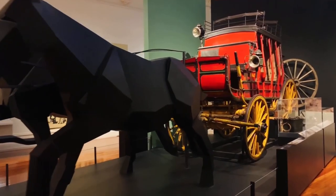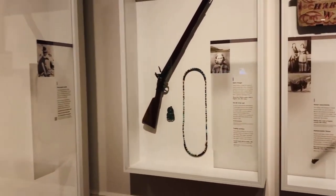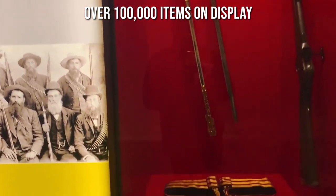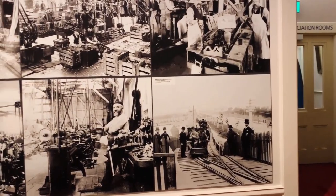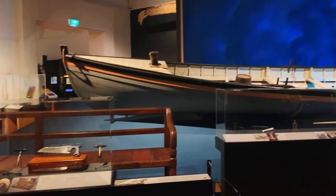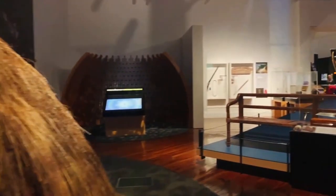The interactive displays, replica models, and activities for children make it a great activity for families. With 14 themed galleries and over 100,000 items on display, you'll learn about the Gold Rush era, the settlement of Scottish Presbyterians, and the bravery, strength, and commitment of Dunedin's early settlers. Plus, you'll get to explore a recreated ship's cabin and a thatch-and-daub cottage. Trust us, you won't get bored.